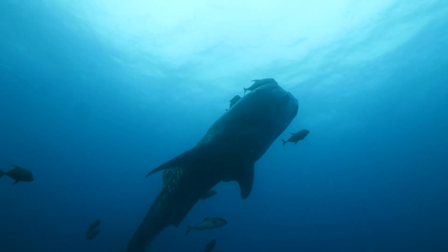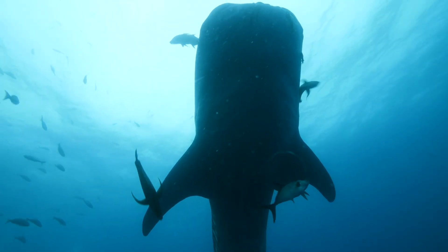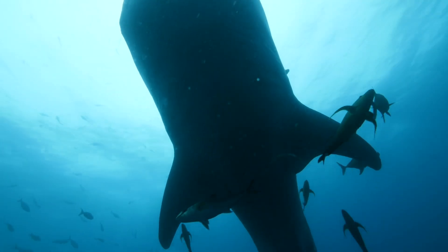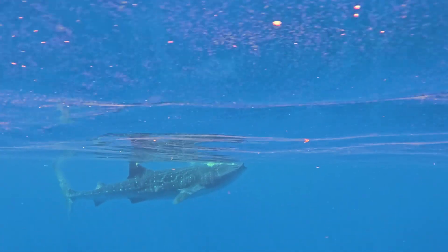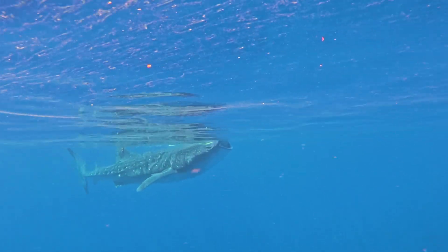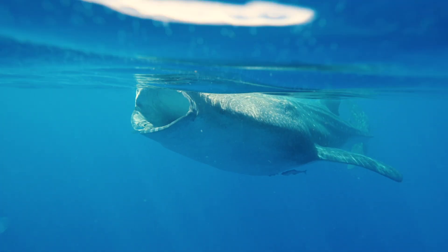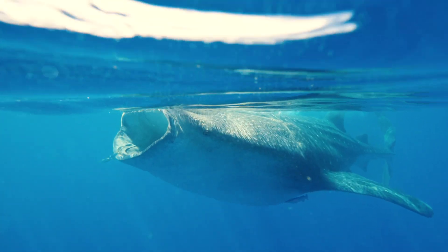Whale sharks embark on epic migrations to reach their seasonal feeding grounds. In the summer, Mexico is the place to be. The sharks are drawn here by a feast of tiny eggs spawned in colossal numbers by a species of Atlantic tuna — a crucial source of food in the vast open ocean.